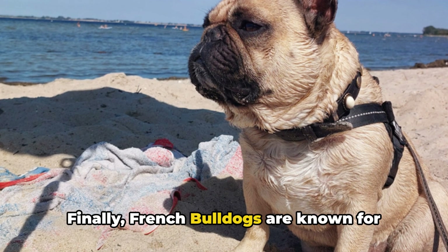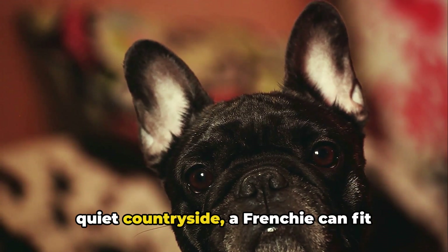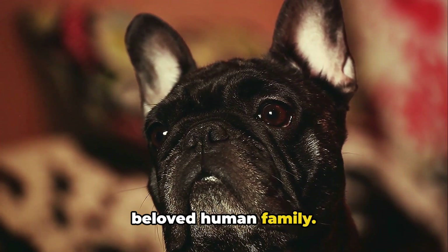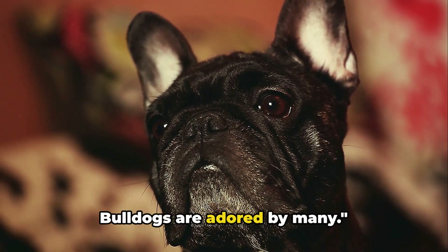Finally, French Bulldogs are known for their adaptability. Whether you live in a bustling city or a quiet countryside, a Frenchie can fit right in, as long as they're with their beloved human family. With their distinctive bat ears and loving nature, it's no wonder French Bulldogs are adored by many.